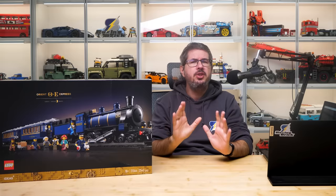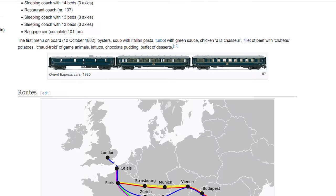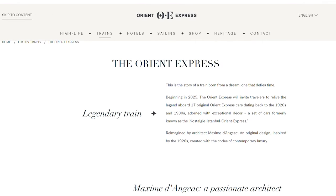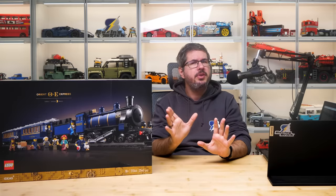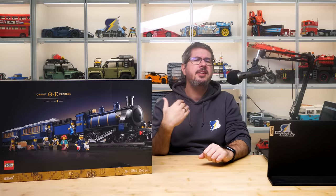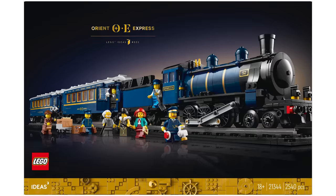This set is being released to celebrate the 140th anniversary of the Orient Express. The Orient Express was a train that ran from Paris to Istanbul for more than 80 years. The route was changed several times and the service was discontinued in 2009. The vintage carriages were restored by a company called Belmond, which currently operates the Orient Express to various destinations. Importantly, this set has nothing to do with the books or films about the Orient Express. The Orient Express was not a single specific train with a single locomotive, but had many different configurations over the years.